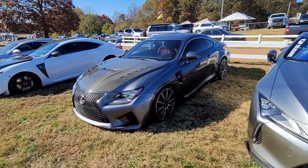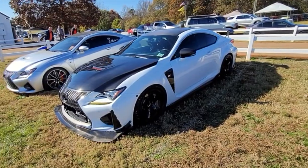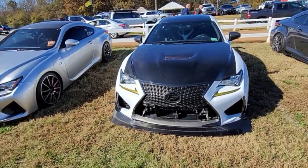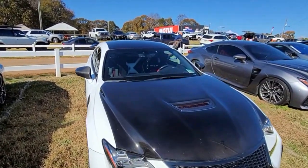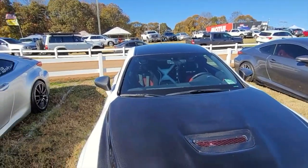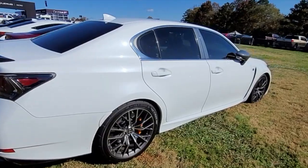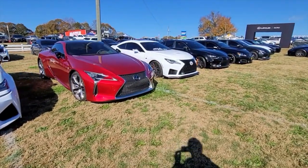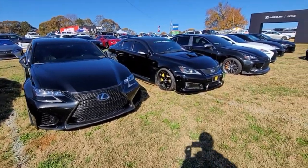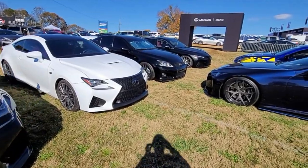That's Eric's — that's a nice RCF. That's an even crazier RCF. Man, he's got a cage in the back — the full racing setup, the whole shebang. It's a GSF over there, another RC, a new RCF, another GSF, and an ISF. This one's modified quite a bit. We've got an ICSF, RCF, ISF, and IS. That's Mike's IS right there.